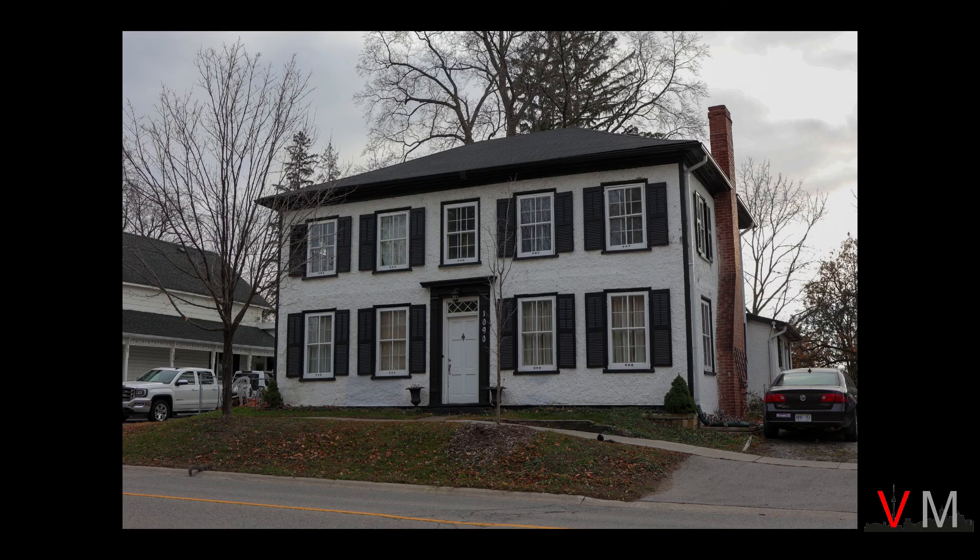There are numerous historic houses in the Village. For example, this house here was actually a former hotel in the 19th century, built in 1837, and is basically a simple box with numerous large windows.